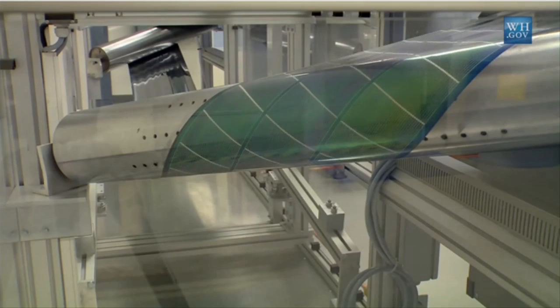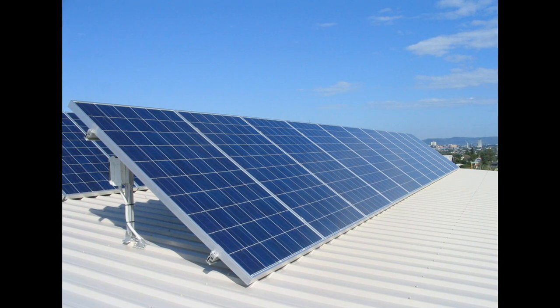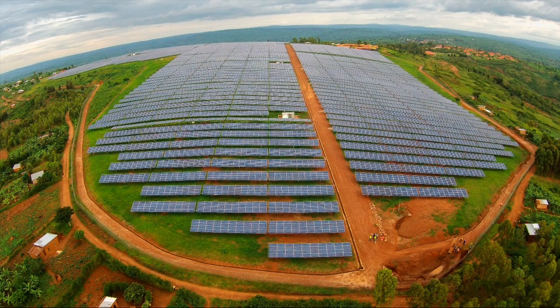SolarCity initially expects to install the new record-setting solar panel on rooftops and carports for homes, businesses, schools and other organizations, but it will also be excellent for utility-scale solar fields and other large-scale ground-level installations.